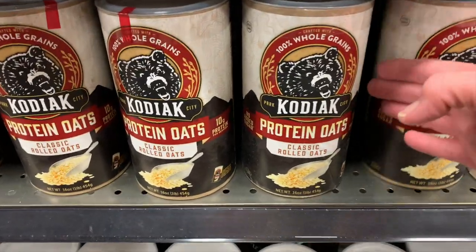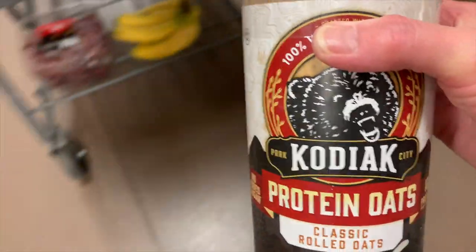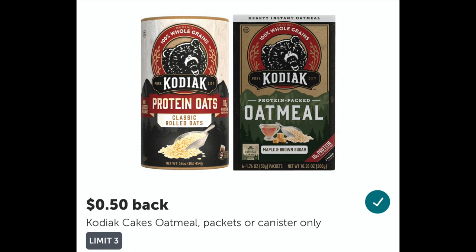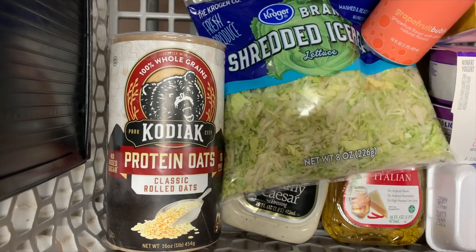The next thing I'm going to pick up is the Kodiak Protein Oats. These are $3.49 at my store. I'm going to submit to Ibotta for 50 cents cash back, and my final cost will be $2.99. We haven't tried these, but we do like the Kodiak pancakes.